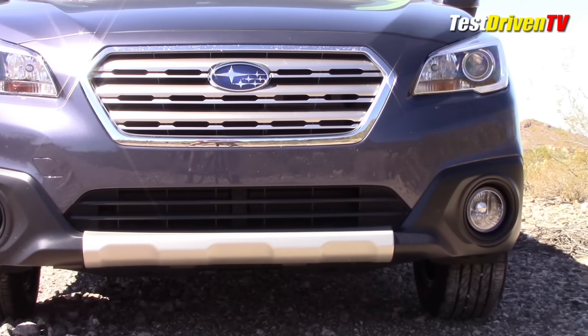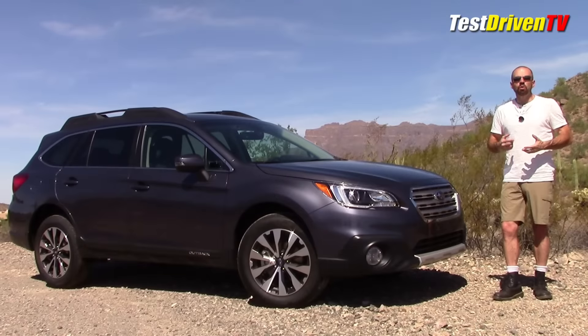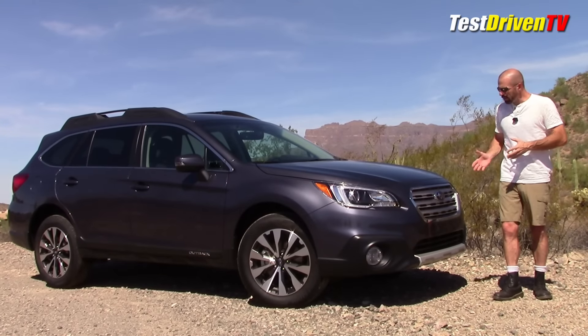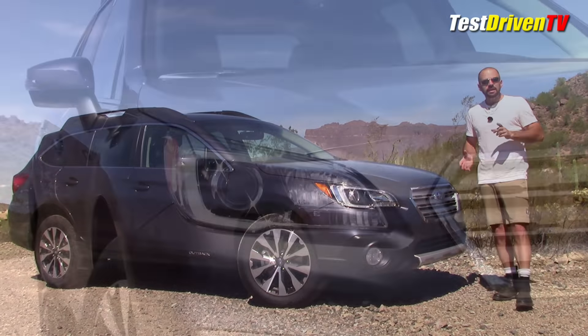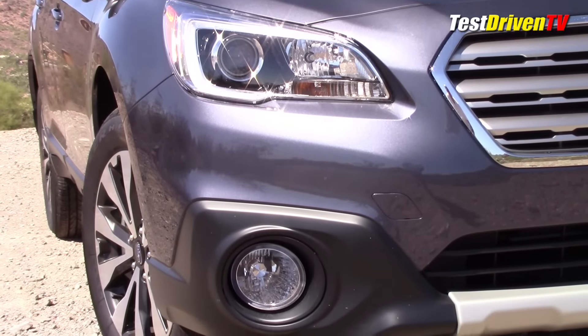Behind this grille you can't see them, but what they do is shut at higher speeds to make the car more aerodynamic, and that helps a lot with fuel economy — something very popular with a lot of cars right now. This one also has steering-responsive fog lights; they turn with you when you turn, so in fog, theoretically, you get a little bit better visibility.